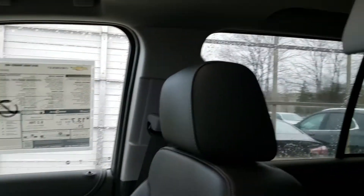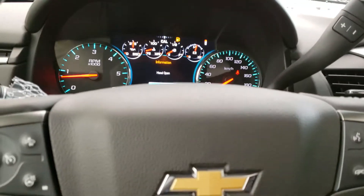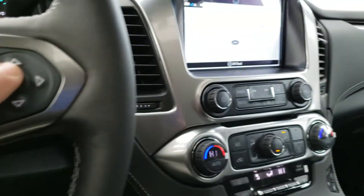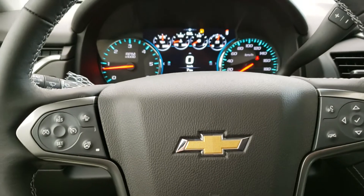Nice to have especially when you have the kids with you. The engine sounds amazing — when are you available to come on in and test drive this beautiful Tahoe? Just let me know. Thank you!